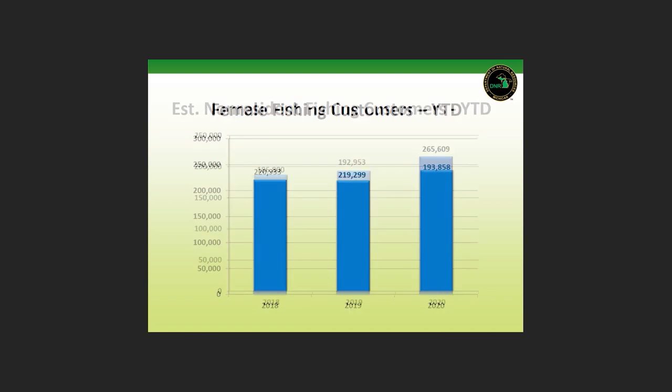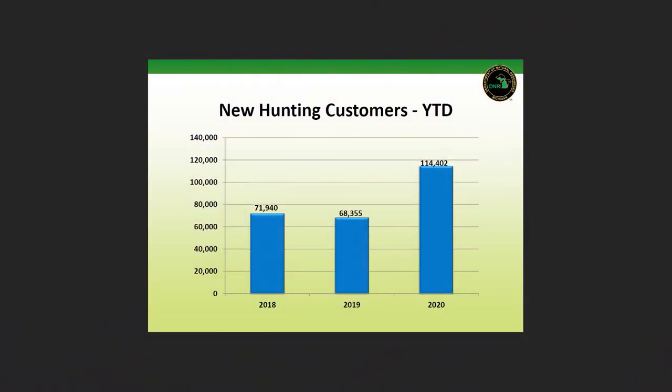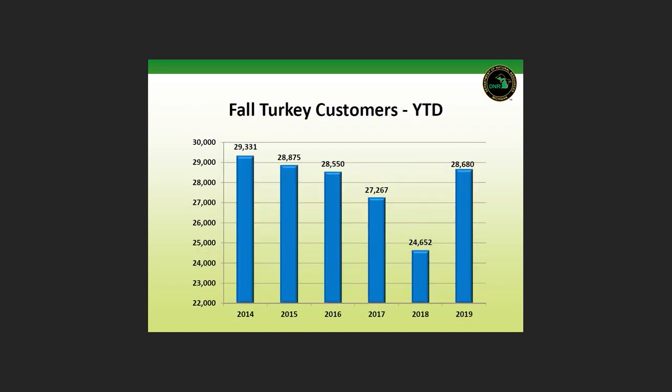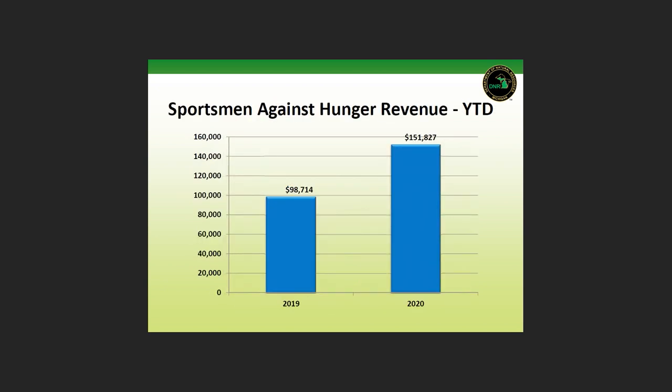You talk to some of the stores and they're selling out of a lot of equipment. It's great to see because people are out and they're connecting with those resources. And in the UP, we have so many opportunities to do that. If you're going to be quarantining, the UP is the place to do it because you're never going to be bored and you're not going to run out of anything to do. That's one bright spot in all of what we've been through this past year — you're just seeing a kind of back to basics.